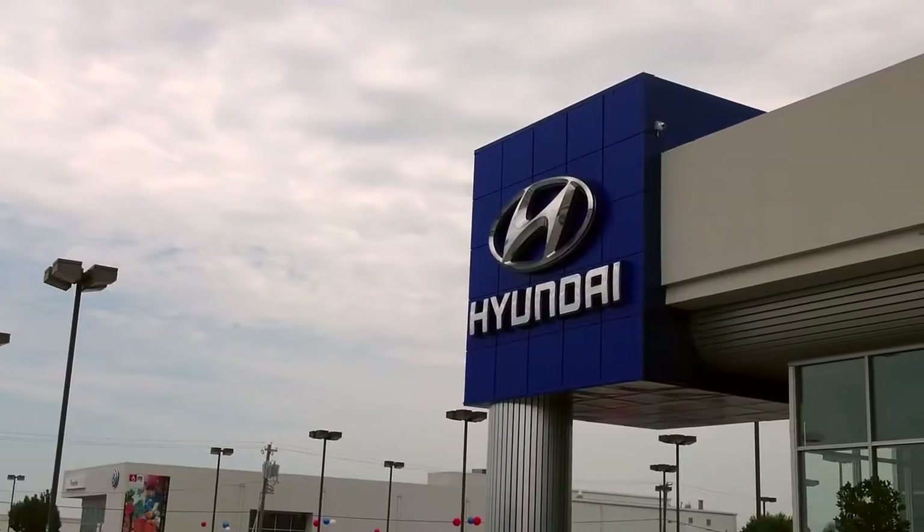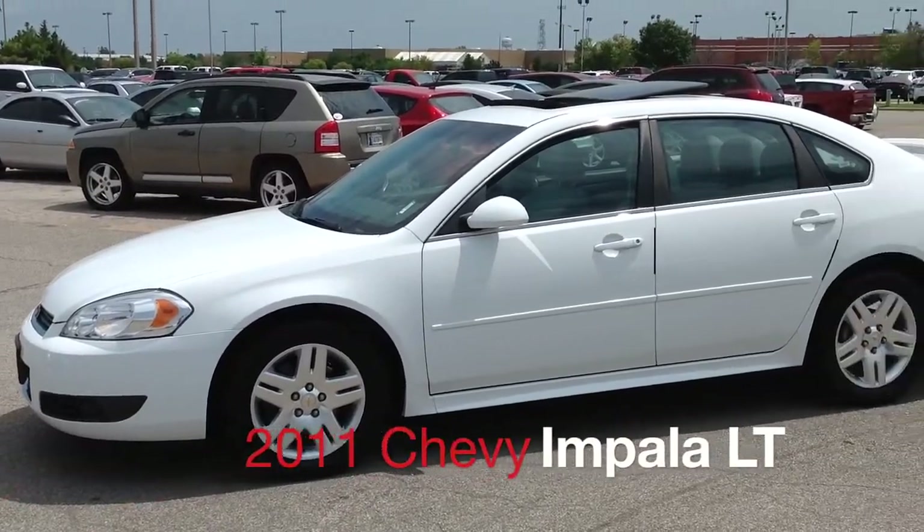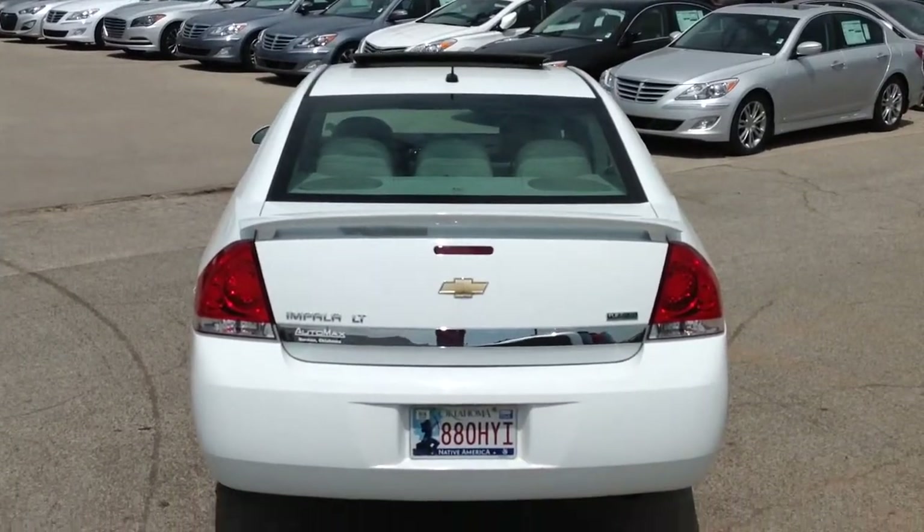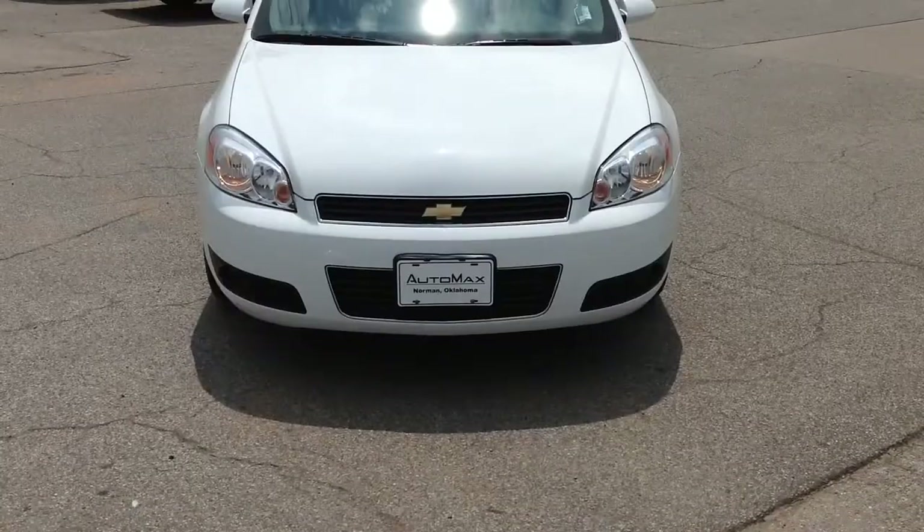Here's another used car special from AutoMax Hyundai of Norman. It's a 2011 Chevy Impala LT in excellent condition and priced to move at $14,800, recently marked down $3,000 online.